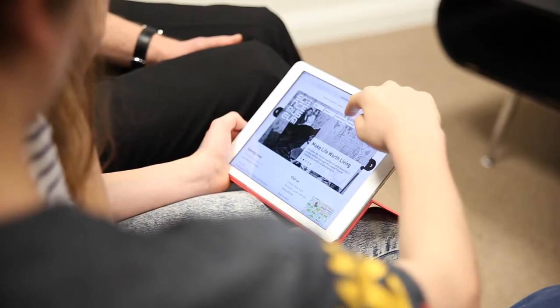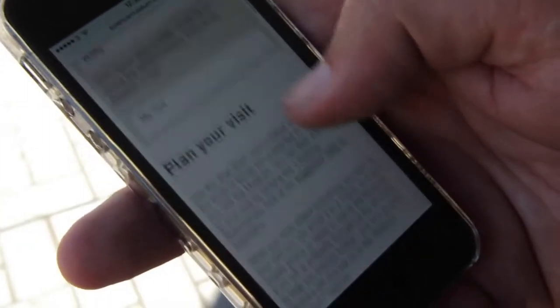One of the main things we did was to make the Visit Us section responsive, so the visitors to the site would get a great experience no matter what device they were looking at it on. And we had some great results from that.